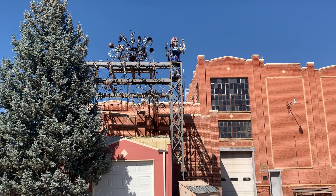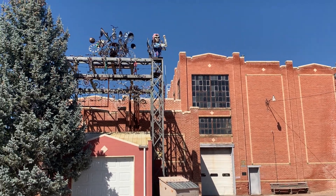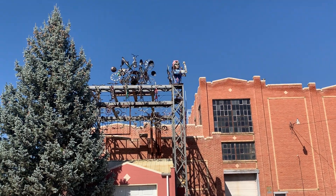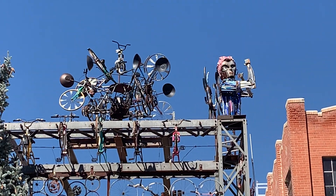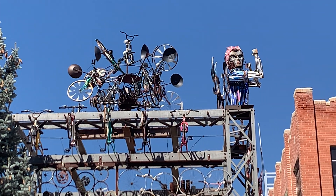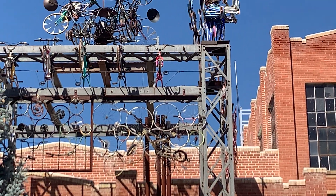We're at the Fort Morgan power plant — obviously an old one, not the current one. They've got some pretty cool artwork up on top made out of bicycles. There's a Rosie the Riveter and some sort of wind thing. That's kind of cool.